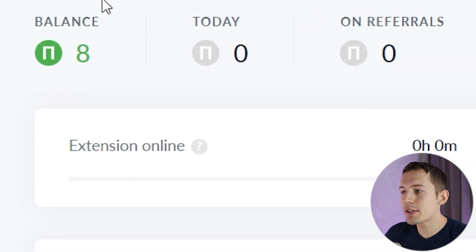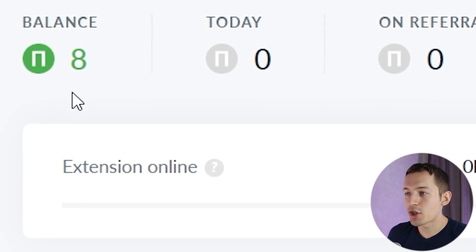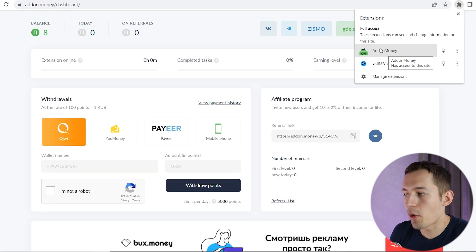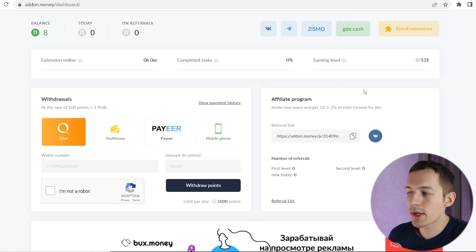The extension adds money to your balance every 10 minutes. It pays in points — points are real money. 6,000 points equals $1. Earnings will be different for everyone; income depends on many factors such as where you're from, your internet speed, and how long the extension has been running. There is an earning level, and the higher the level, the more you earn every minute. The longer the extension runs, the higher your earning level. Your task is to keep the extension on as long as possible so your earning level grows and you earn more every day. Let me wait 10 minutes and see how much the extension earns me.